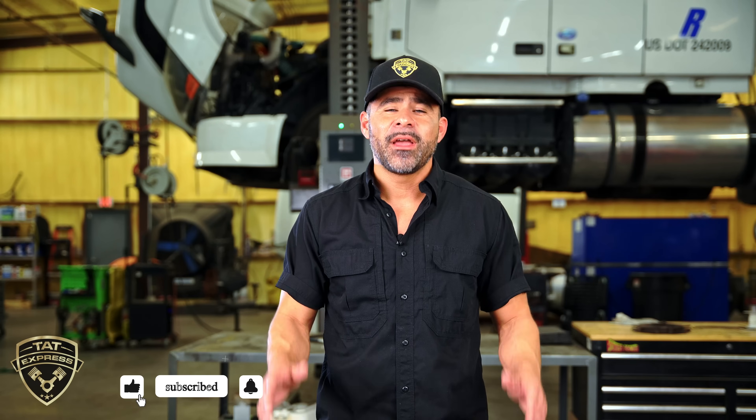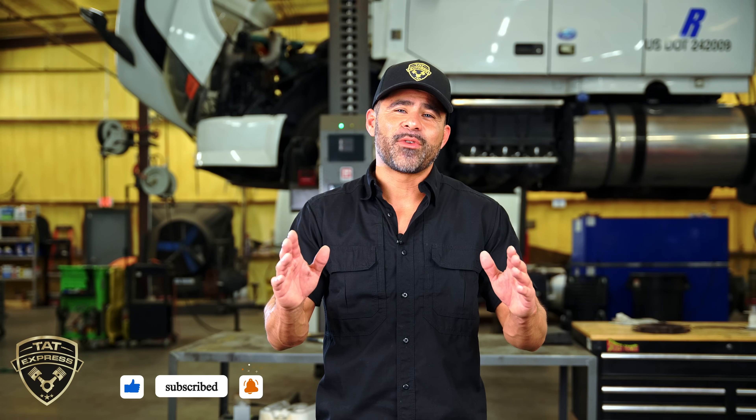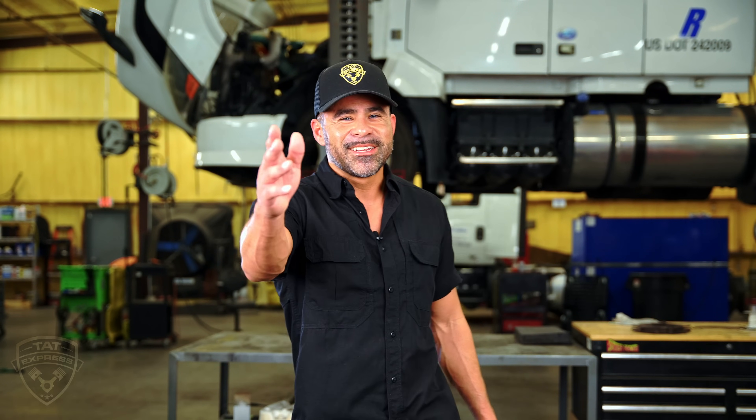So if you have low fuel pressure on your after treatment system fault, this video is for you. If you like this type of content, be sure to hit that like, subscribe, and turn on notifications so you're notified when we go live or we release a new video. If you'd like to schedule an appointment you can call us at 972-225-3017. We are located at 4140 Langdon Road, Dallas, Texas 75241. Let's get right into this video.